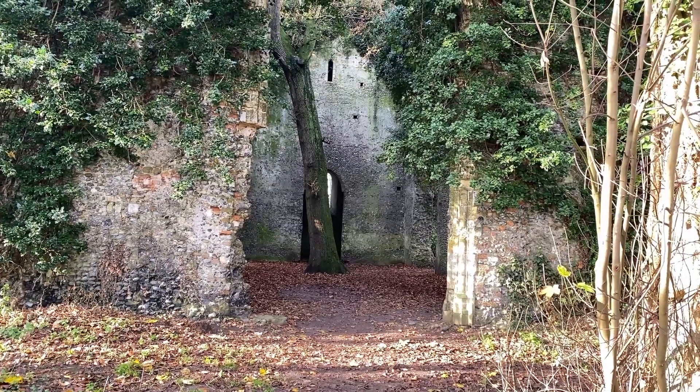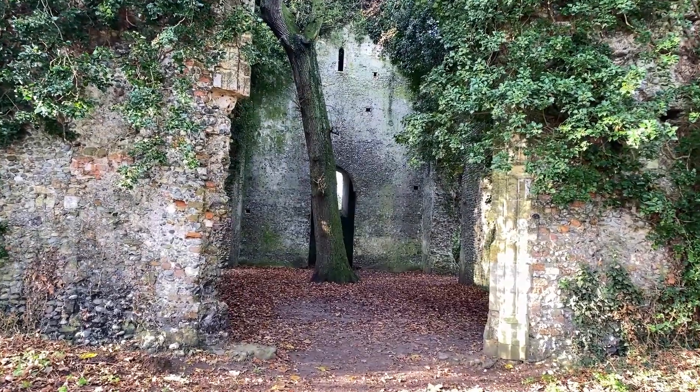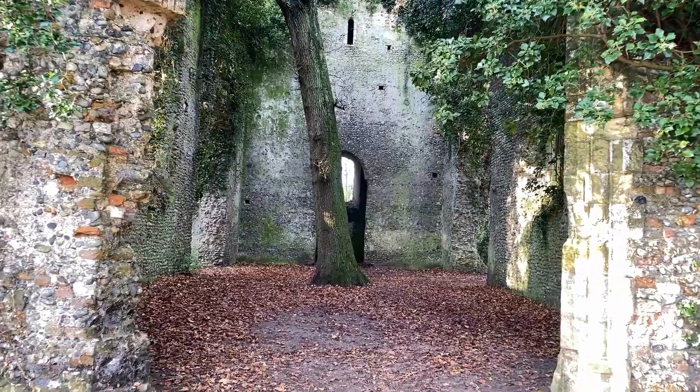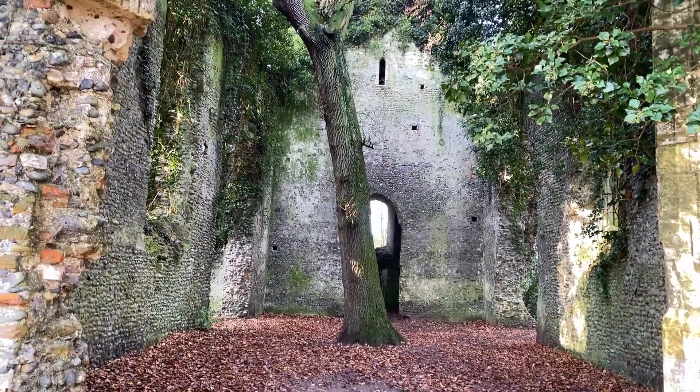When you walk up to St. Mary's Church, it almost feels like you're stepping into another world. The trees almost completely cover it, and nature has definitely taken over this once magnificent structure.